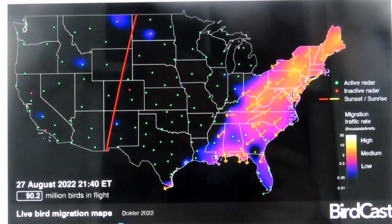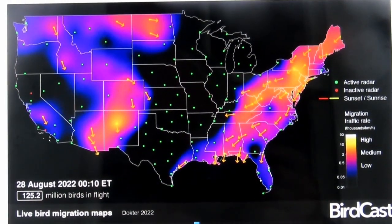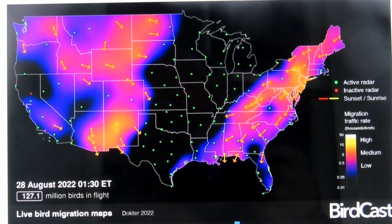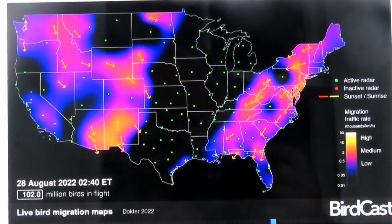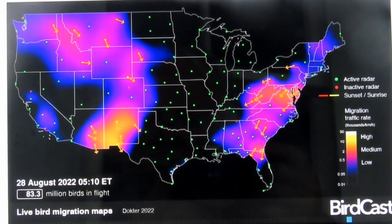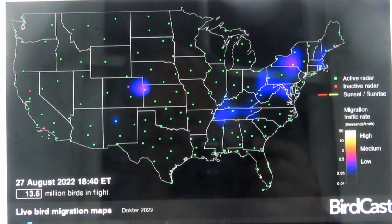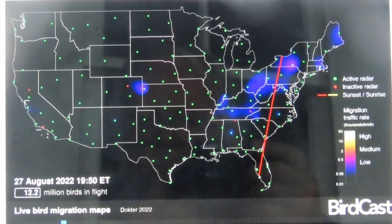This is a time lapse. The red line indicates that the sun is setting, so now it is dark in the east, and so therefore the birds are migrating to the southwest. You'll then see a yellow line come through, which is going to be daybreak, and you'll find that this ends up shutting down all the bird migration because they migrate at night.